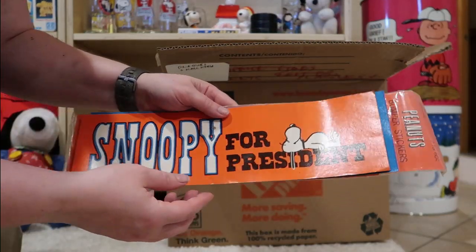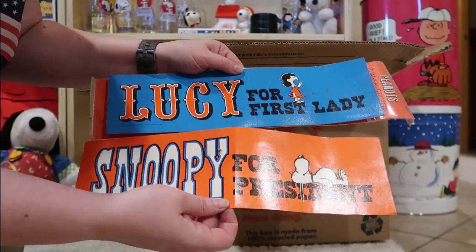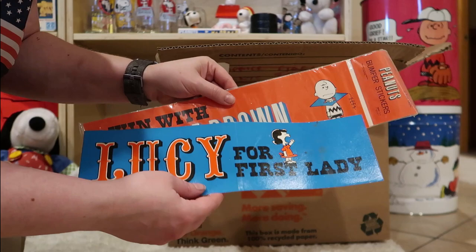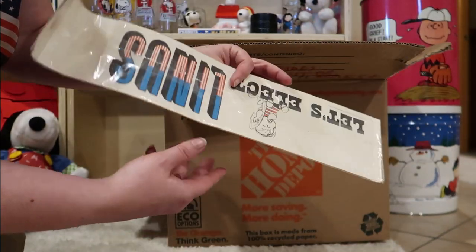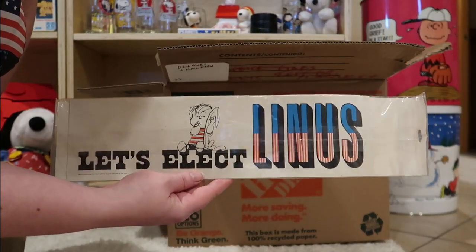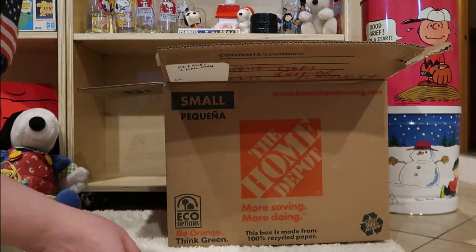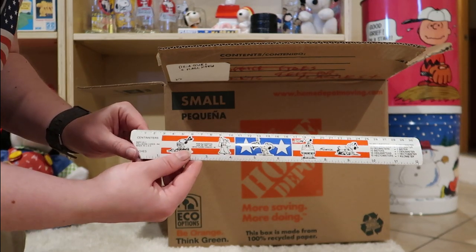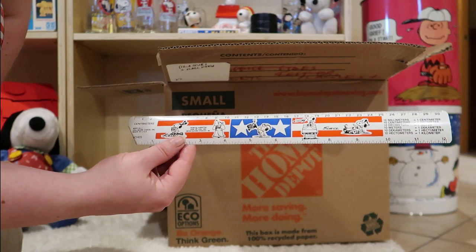We've got a Snoopy for President bumper sticker — who wants that for their car this year? Lucy for First Lady, or maybe just President. There's Win with Charlie Brown, and let's elect Linus. So these were from Hallmark — two for 60 cents. This one got just a little bent on the edge. This is Bicentennial, probably 1976.